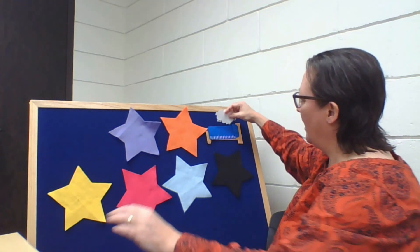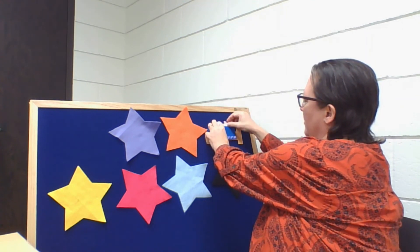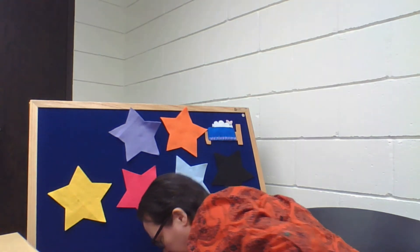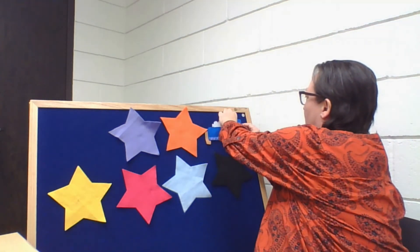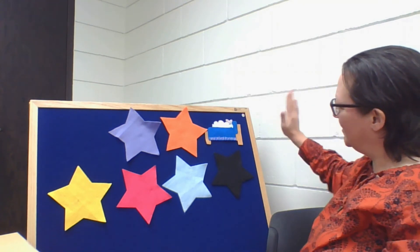I'm going to put him to bed right here, tuck him under that blue cover, and we'll give him that nice blue pillow. There we go. Good night, sheep. Sleep tight. All right, that sleepy sheep — he was ready for bed. I can hear him snoring now.